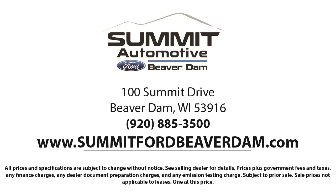Come see us today and experience the satisfaction that comes with being a Summit Ford customer. We're located at 100 Summit Drive in Beaverdale.